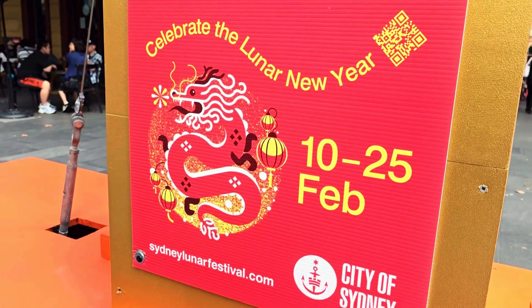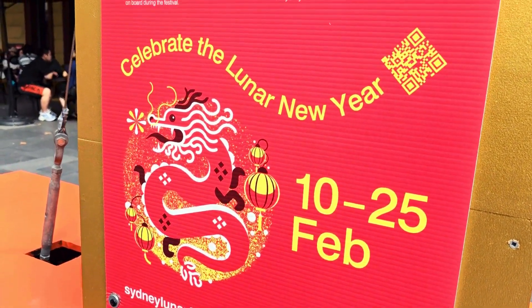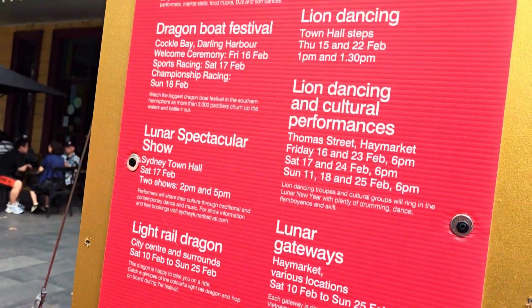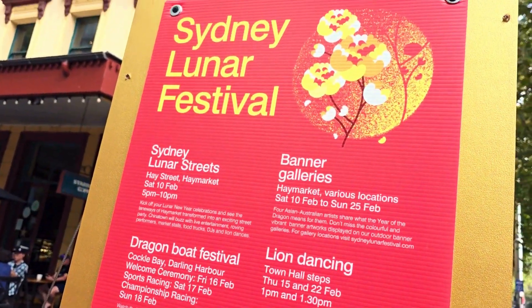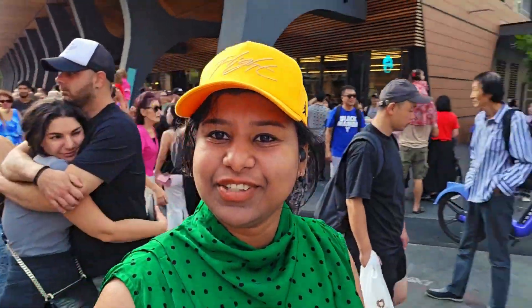The Lunar New Year celebration happens in Sydney from the 10th to the 25th of February, and these are all the different celebrations that are happening here. We are at the Haymarket today to see the Lunar New Year festivities, and just behind me you can see people getting ready for the next turn.